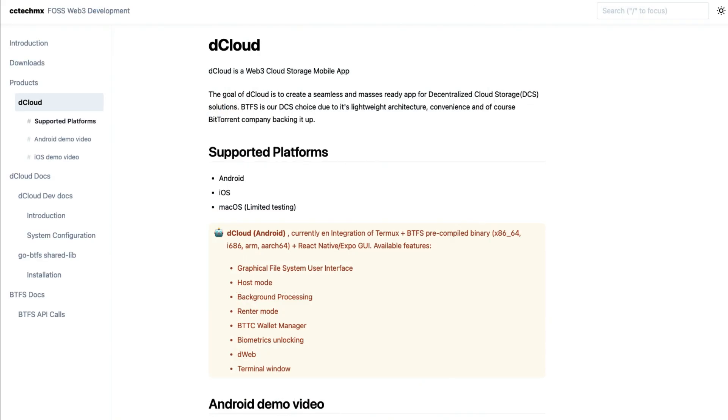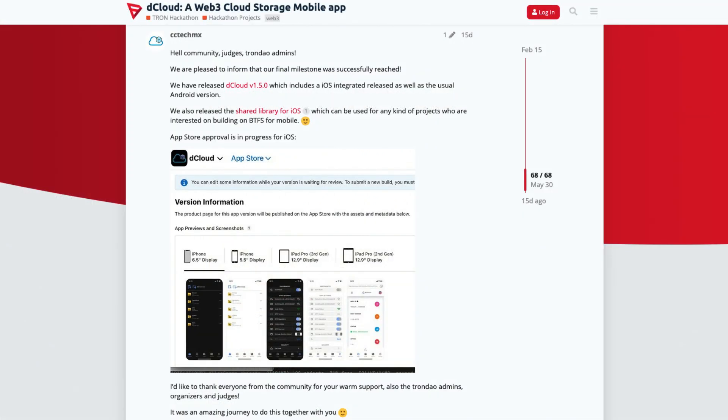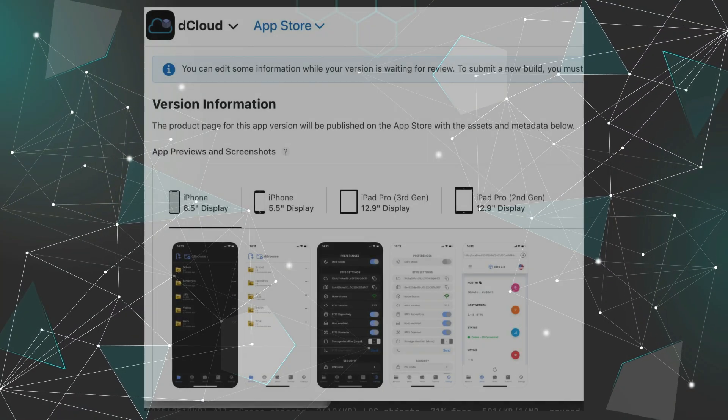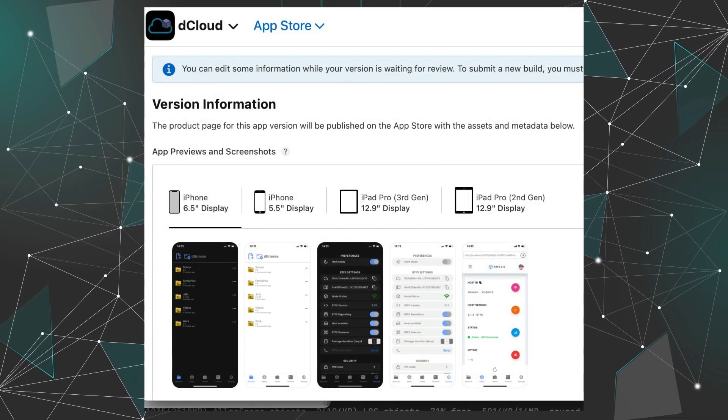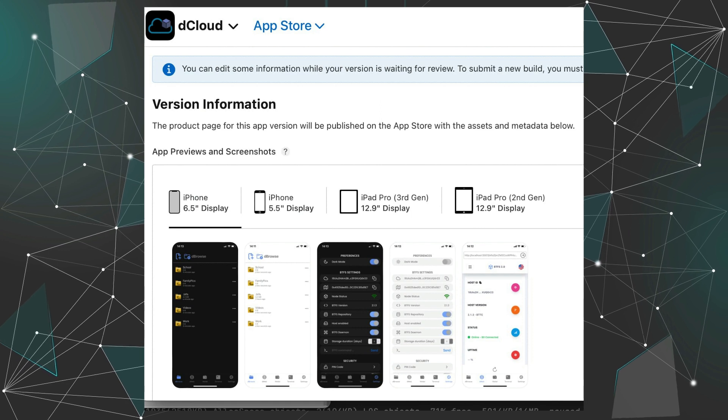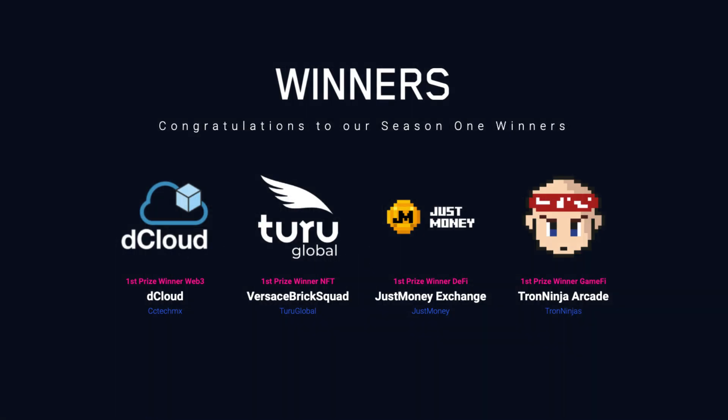Over on the Web3 track we have Dcloud by CCTechMX. They're creating an open source Web3 cloud storage mobile app enabling its own ecosystem to enjoy a self-sustainable and shared economy. The BitTorrent team delivers the binaries and the Dcloud team devs focus on implementing those binaries to specific OS platforms, so they'll create GUIs for Android and iOS.